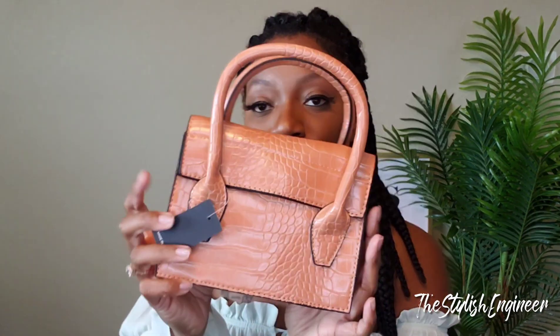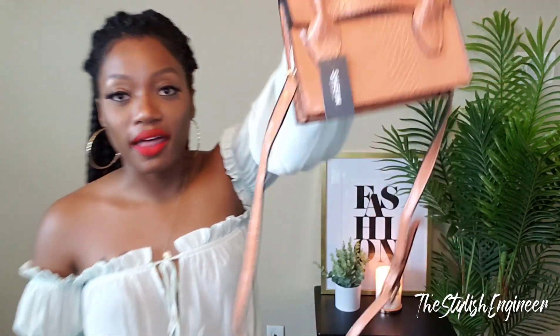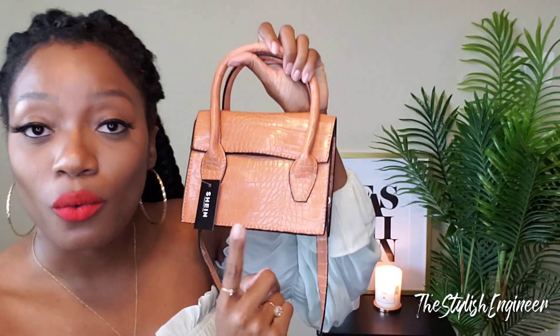This first bag I thought was really cute. It's kind of a caramel color — it has two handles and also a crossbody strap that you can attach. I would probably mostly carry it by the handle instead of wearing it as a crossbody. This purse is so cute — it's a faux croc material in a really soft caramel color. It's very pretty and I think it's going to be great for spring, but also transitional — it will look great in fall with tans and browns.